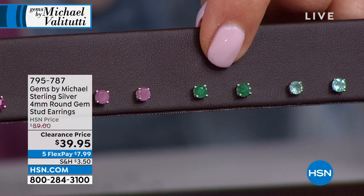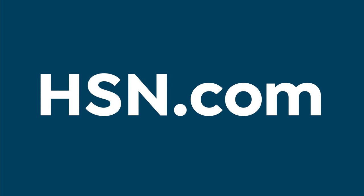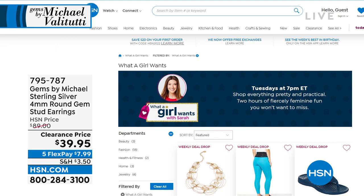All of these are fabulous — ruby is the July birthstone, so happy birthday! We do have five flex-pay on that. There's always something unexpected here on HSN. Join us every Tuesday for 'What a Girl Wants,' 7 to 9 p.m. Eastern.